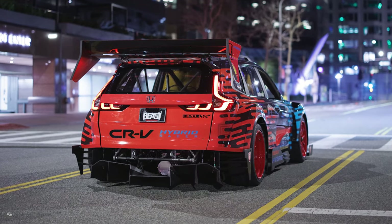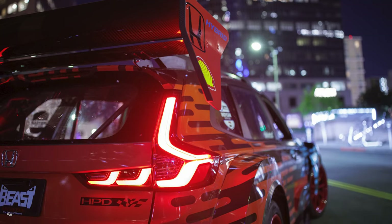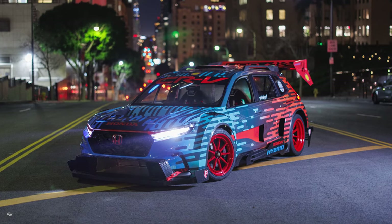The Honda CR-V Hybrid Racer showcases the fun and power available from Honda electrified powertrains, and spotlights the innovation, creativity and capabilities of both Honda and Honda Performance Development.